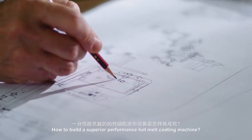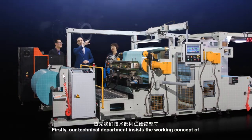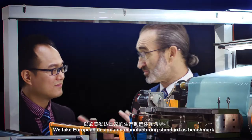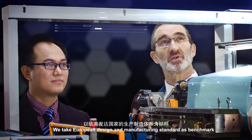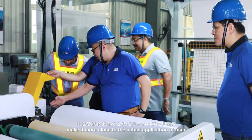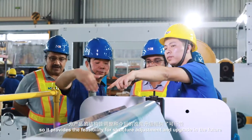How to build a superior performance hot melt coating machine: firstly, our technical department insists on the working concept of standardization, modularization and process management. We take European design and manufacturing standards as benchmark, and let customers participate in the machine designing to make it closer to the actual application of the user. This provides feasibility for structure adjustment and upgrade in the future.